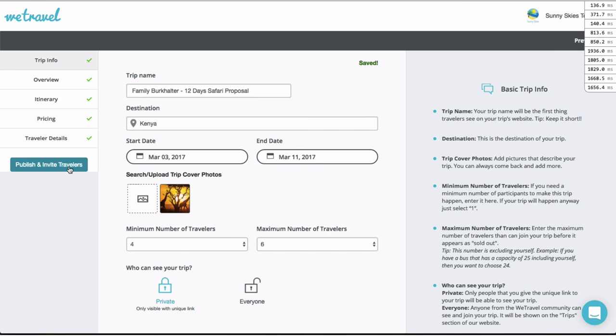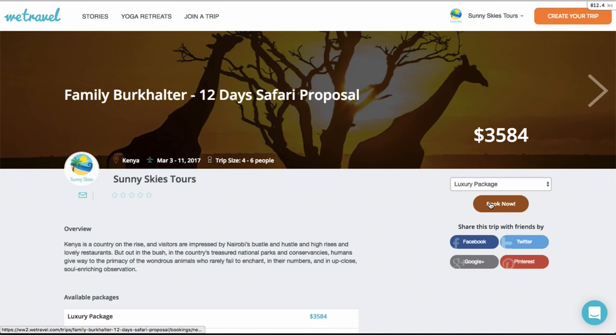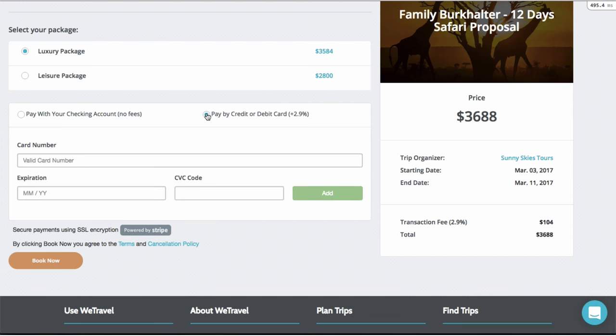You then publish your trip and send it via a personalized link to your customers. When a customer is ready to book, she or he securely pays with a US checking account or a credit card. Our platform charges no fees for checking account payments. If your customers instead prefer to use credit cards, we pass along the 2.9% transaction fee to them.